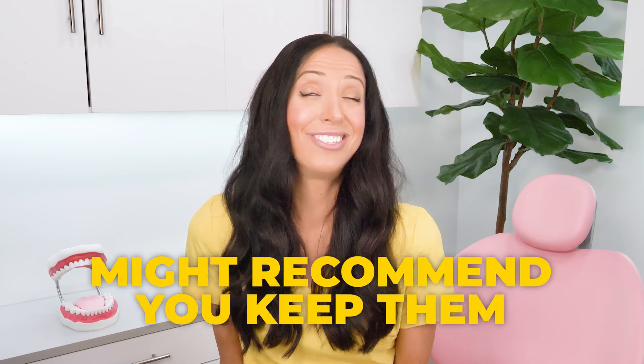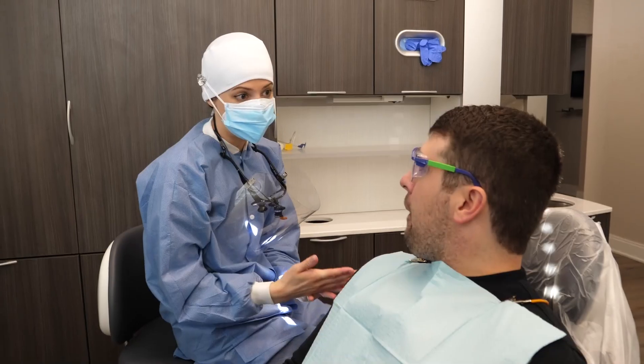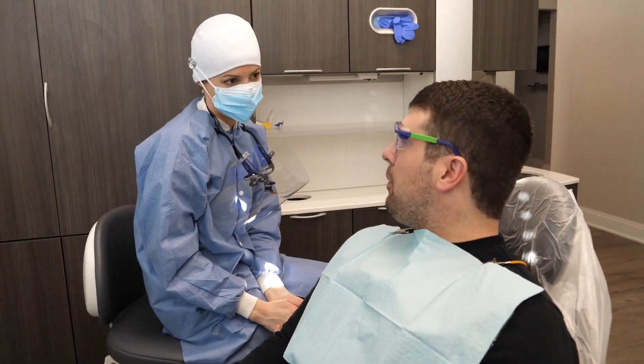I don't have any of that — I don't grind my teeth, I don't have an open bite. I think my teeth touch fine. Is something wrong with me? Should I ask my dentist to remove them? Nothing is wrong with you. Sometimes mamelons just don't go away on their own. If you want, you can ask your dentist to remove them, but many dentists recommend you just keep them — it can't hurt to have more enamel than less enamel. If you're an adult with mamelons, it's really just a cosmetic concern, so it's up to you and your dentist to decide together if you want to have them removed.